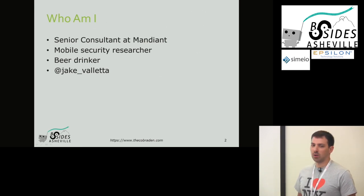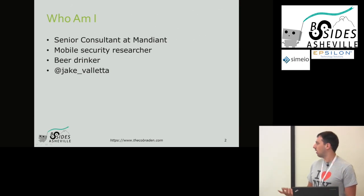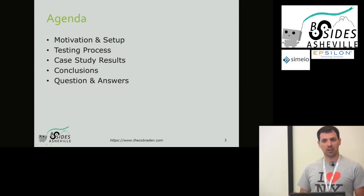So just a quick intro on who I am: I'm a consultant and manager working at the New York office. I primarily focus on mobile security, but I'm also part of my team doing incident response. Here's a quick agenda for what I'm going to talk about - why I did the research, how I set it up, some of the tools we use for testing, and then I'll share the results. I'll leave about five minutes for questions.